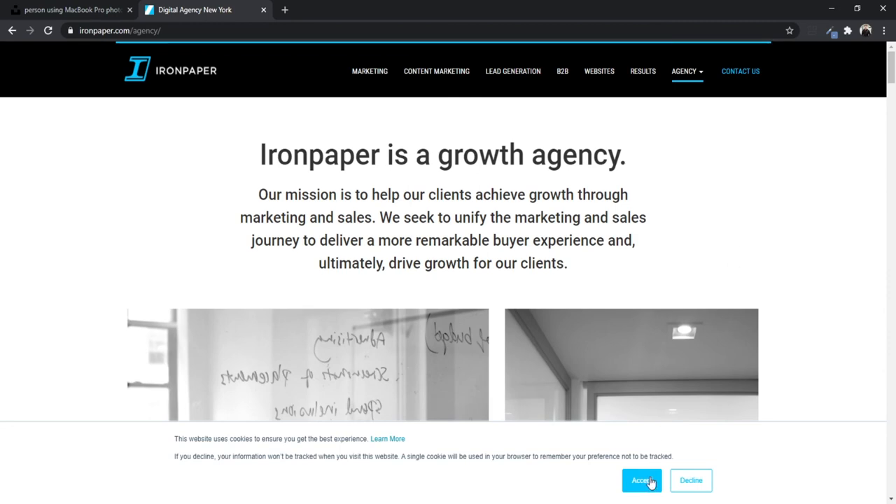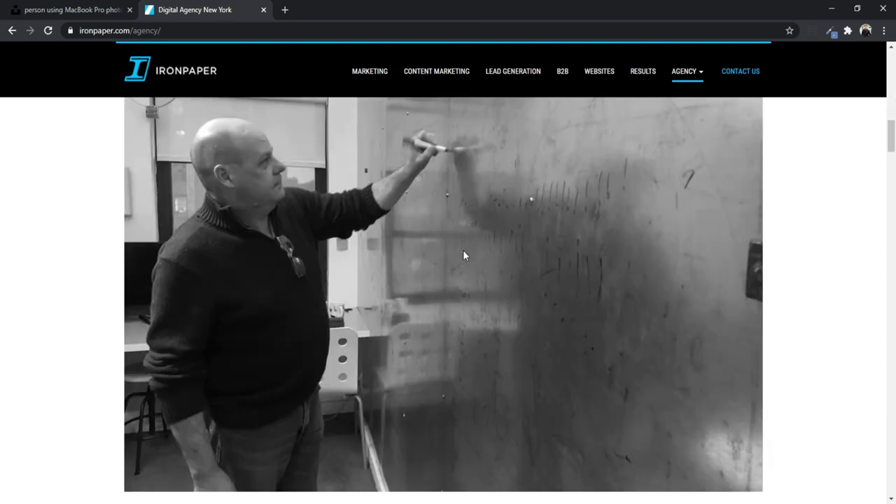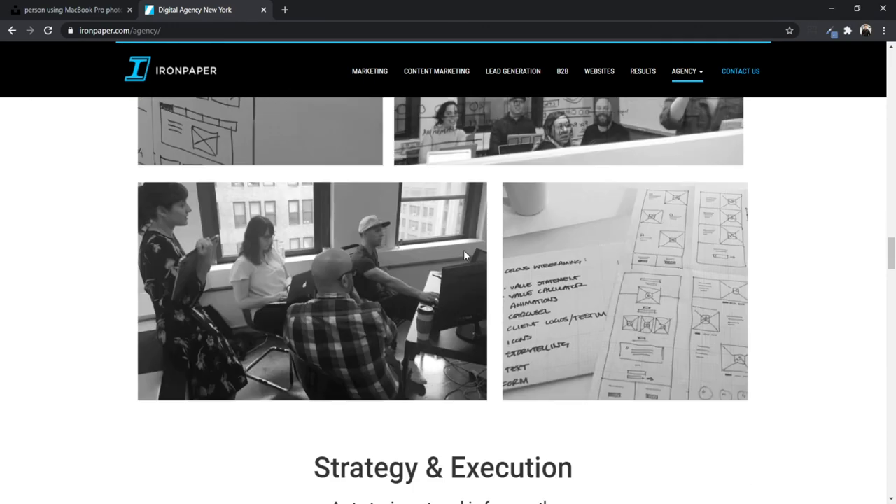For example, maybe you've won a ton of awards or you're one of the fastest growing companies in America — flip that into how those achievements are going to help you generate more results for the customer, deliver a better product, and help them overcome their pain points. Here's Iron Paper, a New York digital agency. If you go to their about page, they clearly state what they do for their clients: helping them grow through marketing and sales while creating a remarkable buyer experience. An effective about page comes down to clearly identifying who you're writing for, having that buyer persona documented, communicating the benefits of working with you, and then using achievements, credibility, and education to build authority.